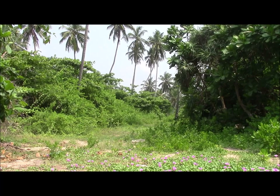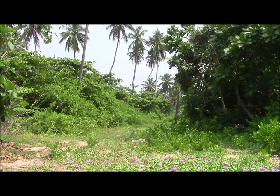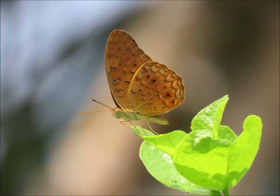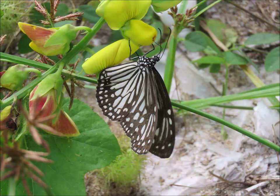Several more butterfly species were added to the tally from this palm-fringed glade adjacent to the beach. This one's the common leopard, also known as the spotted rustic. And this small member of the blue family is the common Caerulean. Well, this is another of those confusing tiger butterflies — possibly a blue glassy tiger.